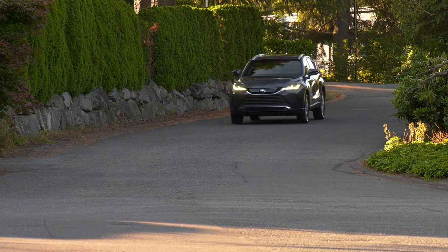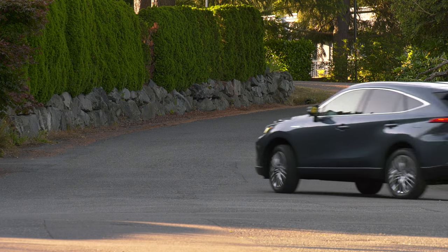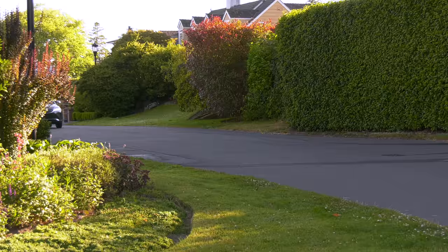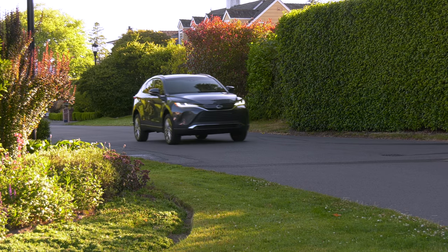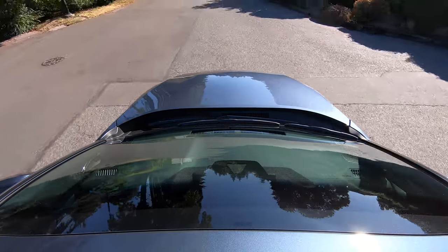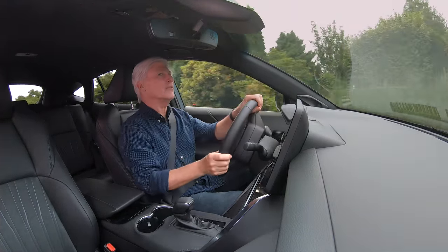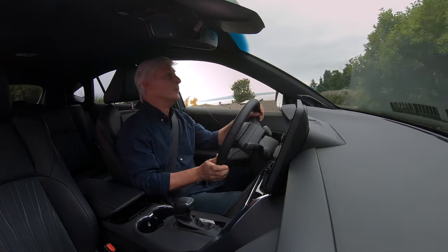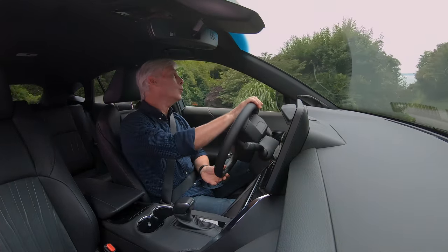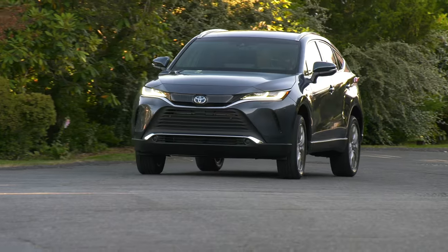It might be a crossover, but I'll wager that few Venzas will see hardcore family schlepping duties. It seems like it appeals to empty nesters treating themselves to something more polished — a Lexus RX for those who don't need the badge, extra power, or extra cost. Not everyone wants to look like Ranger Rick. Venza comes standard with Toyota Safety Sense 2.0, their suite of active electronic safety gear. It includes automatic emergency braking with pedestrian and bicyclist detection, automatic high beams, and a full-range adaptive cruise control system. Blind spot warning and rear cross traffic alert too.